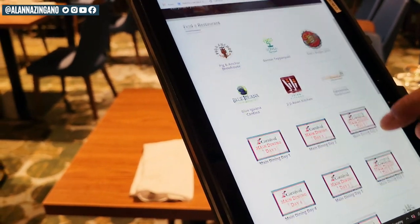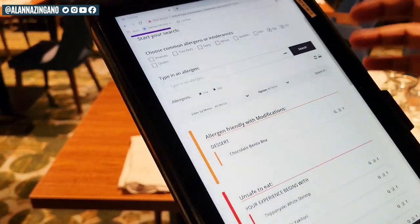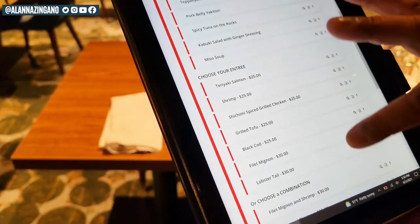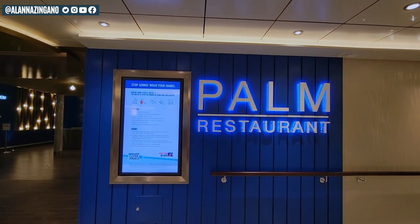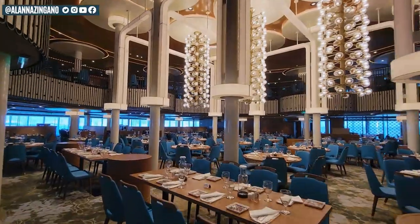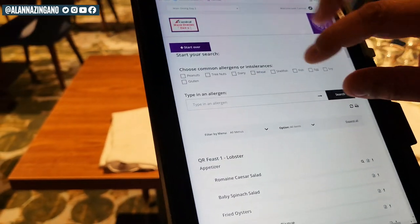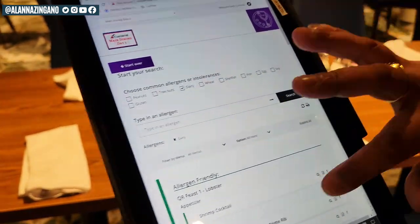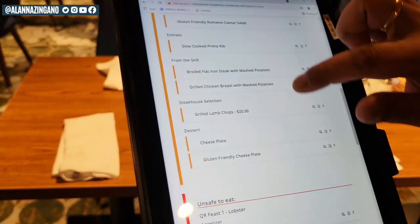Whether you are dining in the main dining room any night throughout your cruise, you can see day one's menu all the way through the end of your voyage. Specifically for the Mardi Gras, you'd be in the Flamingo Dining Room or the Palm Dining Room, and those menus change daily no matter which ship you're on. Our next restriction we'll try is a dairy allergy. If you're curious why the baby spinach salad is coming up orange, it means allergy-friendly but with a modification, and you can click through and it tells you exactly what it is flagging as unsafe.